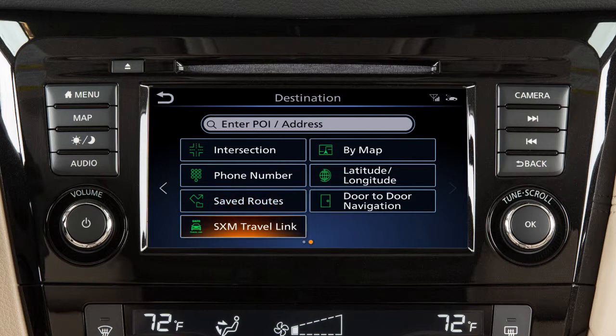You can also select SXM Travel Link if so equipped, points of interest from the current map location, or set latitude and longitude coordinates for a location.